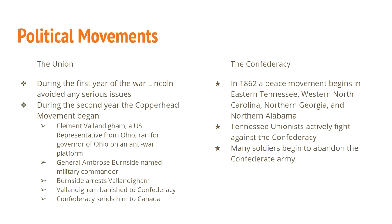We've also got some political movements, because politics are always involved in history. For the Union, during the first year of the war Lincoln is going to avoid pretty much every serious issue. It's not going to be until 1862 or early 1863 that there's a movement against Abraham Lincoln, which becomes known as the Copperhead Movement. It happens because war casualties are starting to mount and people are starting to get tired of war.